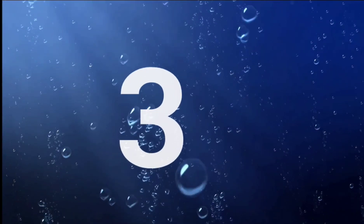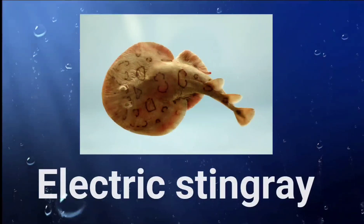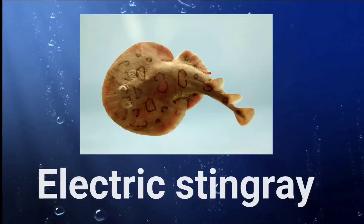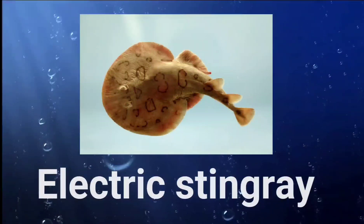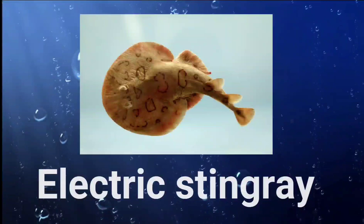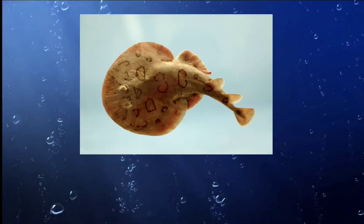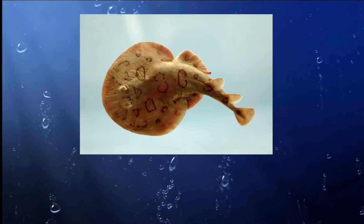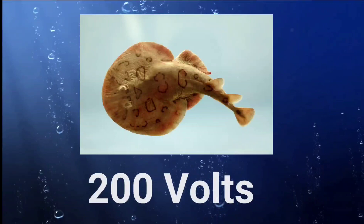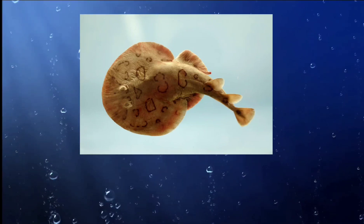Number three: the electric stingray, also known as the electric ray or numb fish. It has organs called ampullae of Lorenzini, which allow it to detect the electric fields of other organisms. Found primarily in tropical and subtropical regions, it is most commonly seen in the Indo-Pacific region, including the Red Sea, Gulf of Oman, and the Persian Gulf. It prefers warm shallow waters such as coastal lagoons, reef flats, and mangrove creeks. The electric stingray can produce a powerful electric charge of up to 200 volts, has a flat diamond-shaped body, and can grow up to 90 centimeters (35 inches) in length.